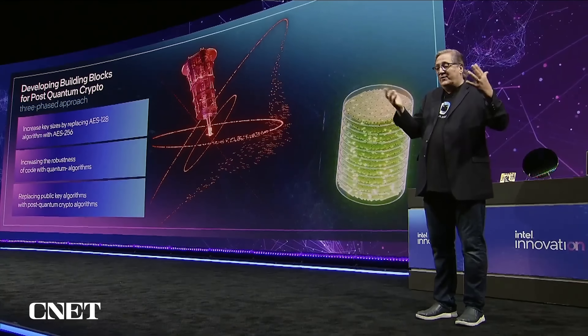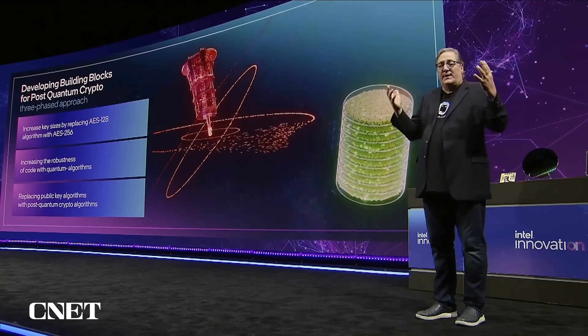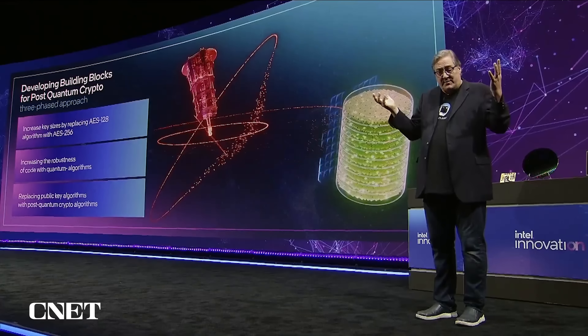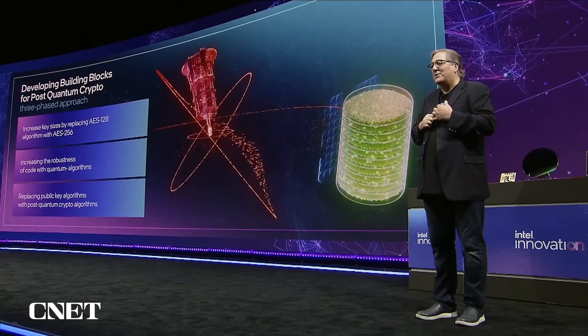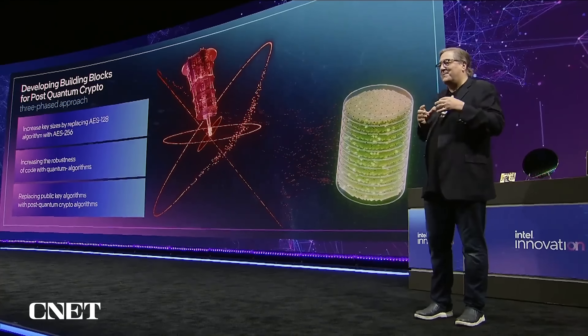President Biden made an announcement that we want to get there by 2030, and we're going to be ready. Pat calls it Y2Q — we don't want a millennium-bug-style problem with quantum computing. So we're going to be Y2Q-ready and quantum-resistant by 2030 across our portfolio.